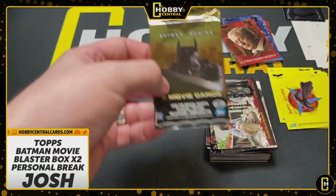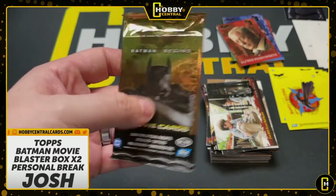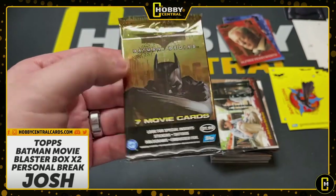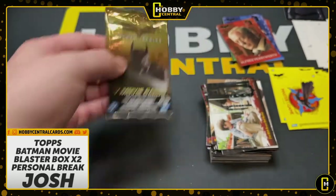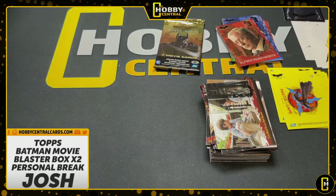I'm going to make an executive decision here, Josh. I'm going to leave this last pack sealed and send it to you with all of this. You can open it if you want to, or you can put it up as a sealed pack — this is 16 years old. I'm going to leave you one sealed, buddy. Hope you enjoyed, guys. Very cool stuff. I'll see you soon. Thank you.